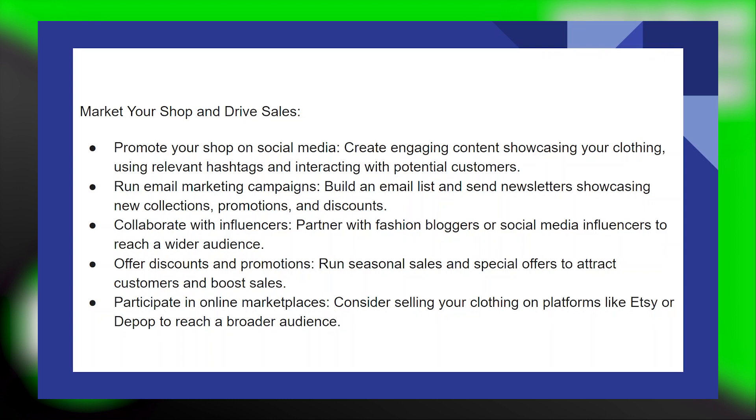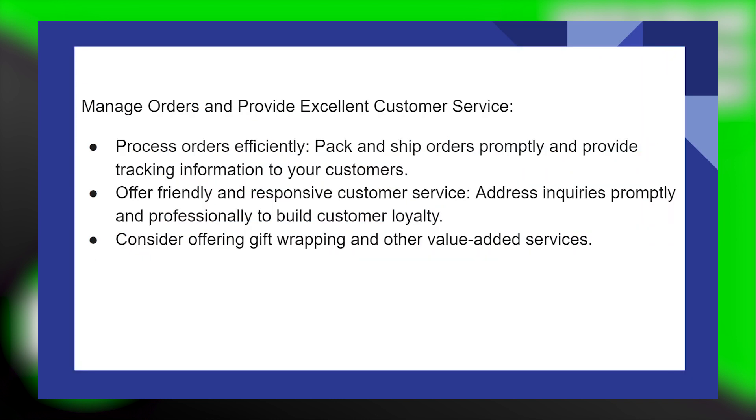Participate in online marketplaces — consider selling your clothing on platforms like Etsy or Depop to reach a broader audience. Process orders efficiently, pack and ship orders promptly, and provide tracking information to your customers.